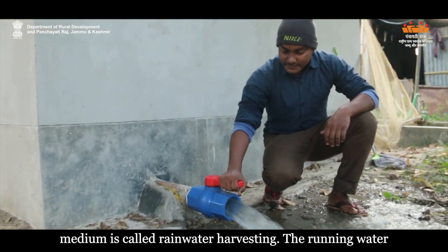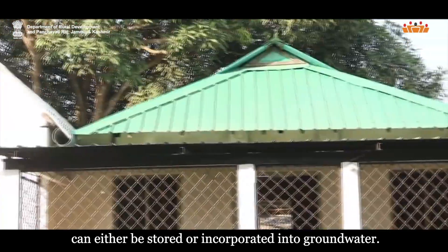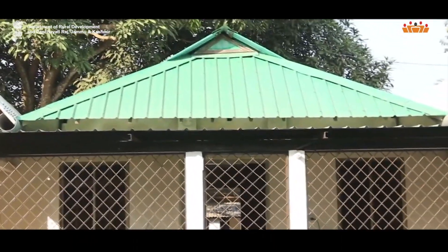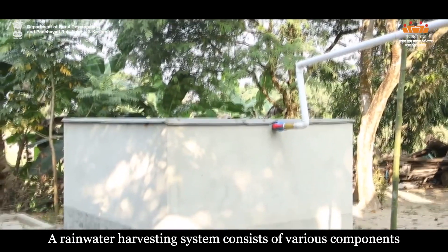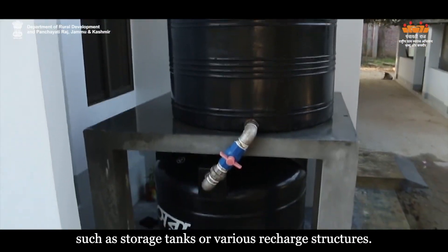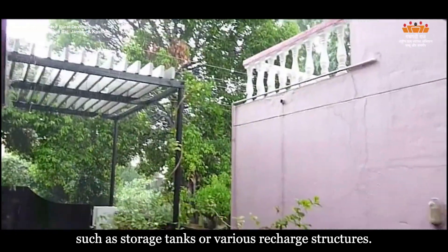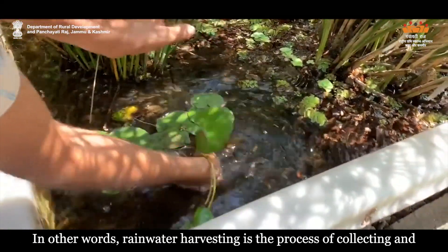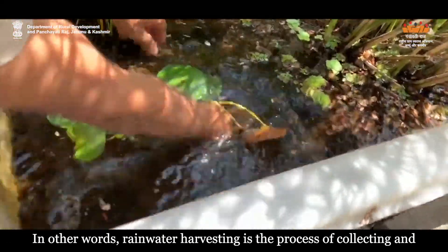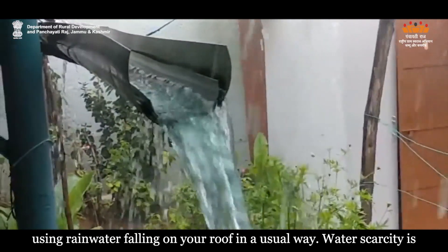The running water can either be stored or incorporated into groundwater. A rainwater harvesting system consists of various components such as storage tanks or various recharge structures. In other words, rainwater harvesting is a process of collecting and using rainwater falling on your roof in a usual way.